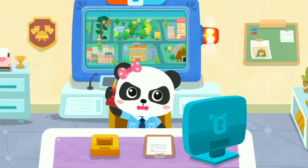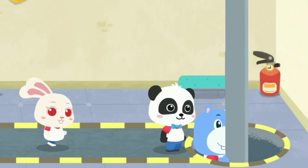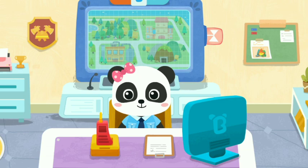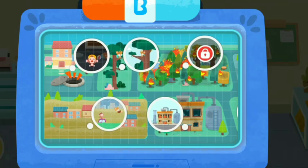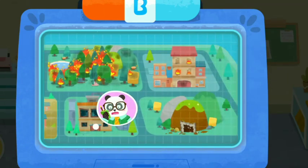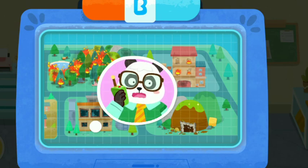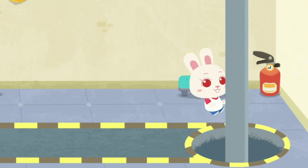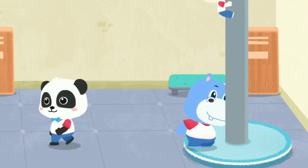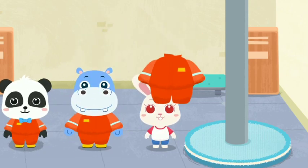The fire rescue team will set out immediately. Oh no! There has been an explosion at the factory. We asked the firemen for help. There is an emergency. Help us put on Fireman Unicorn and let's get ready to set out.